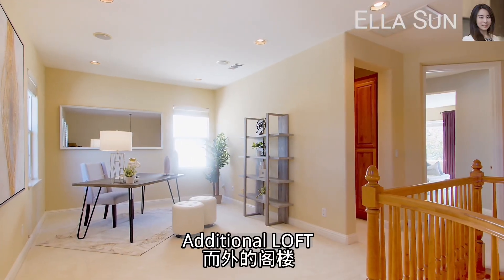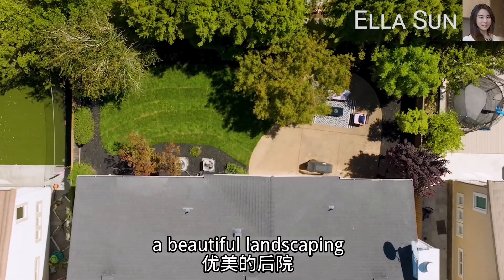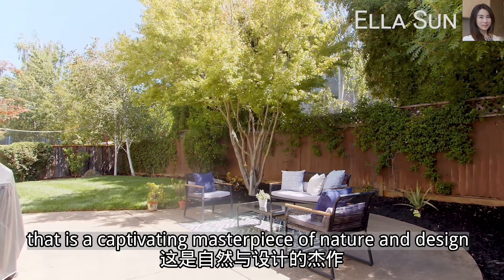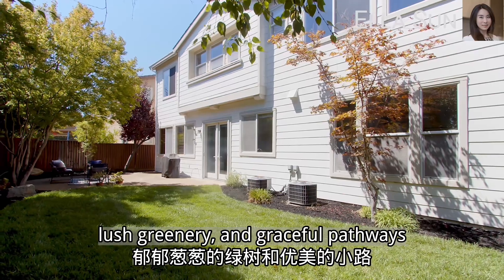An additional loft is a multifunctional space for you to enjoy. Double French doors lead you to a beautiful landscaping that is a captivating masterpiece of nature and design, intertwining vibrant blooms, lush greenery, and graceful pathways.